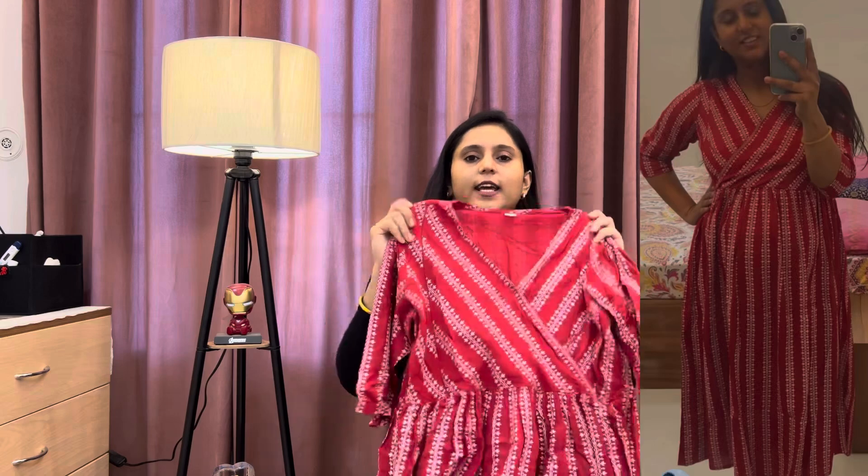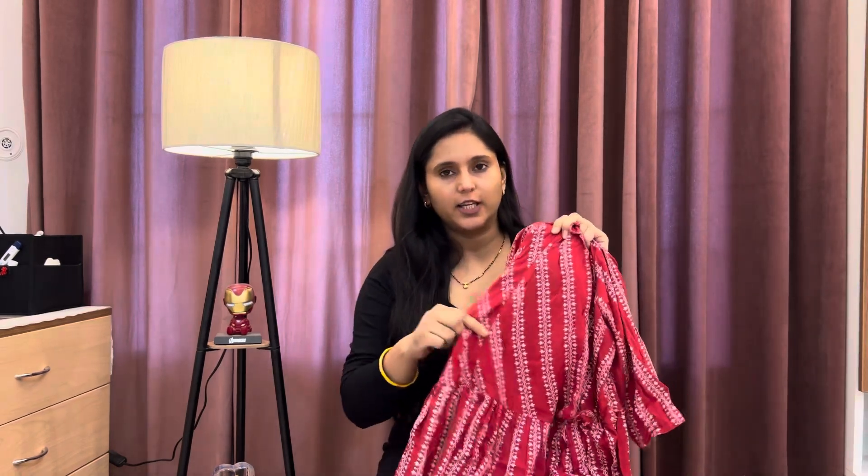So let's not waste any time. My first dress is this — a red color printed dress. This is a maternity dress and also a feeding dress. You can get a zip here, so you can easily feed the baby.